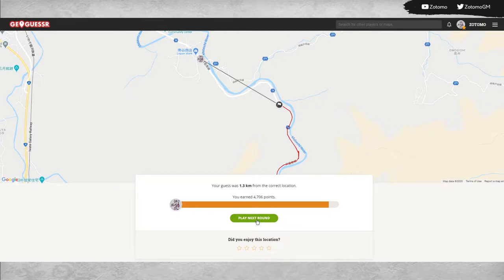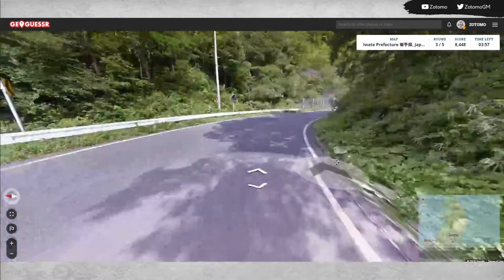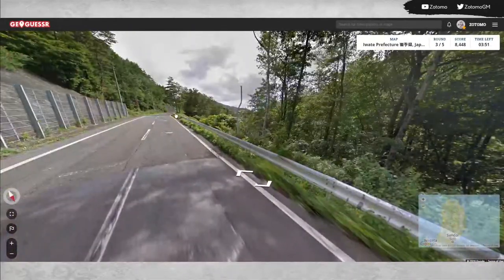4706 — not too bad! On to round number three. Another mountainous road as we should expect. We see a sign that just tells us there's a curve ahead — doesn't help.